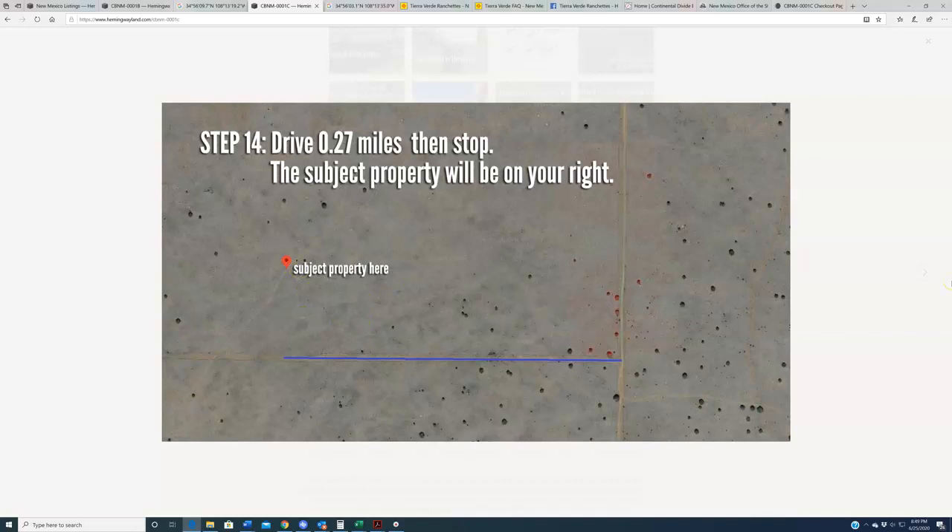So those are all the driving directions to get you out to these properties. Hopefully that's helpful and helps you along your way, getting out there to scout these properties and perhaps even purchase one. All right everybody, thanks for watching.